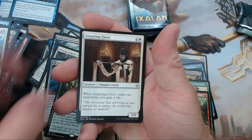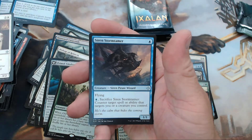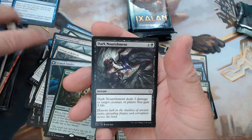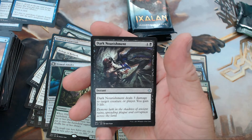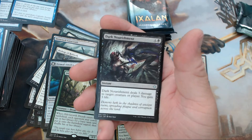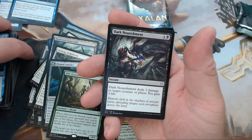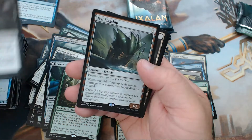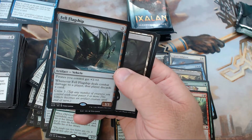We have Inspiring Cleric and Siren Stormtamer — good stuff. I'm calling it: Siren Stormtamer is possibly modern merfolk material, just saying it's a possibility. Anyway, we have Dark Nourishment and our rare is The Fell Flagship.